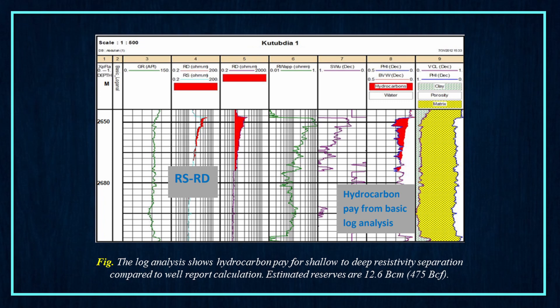Next, the log analysis shows hydrocarbon pay for shallow to deep resistivity separation compared to well report calculation. Estimated reserves are 12.6 BCM.